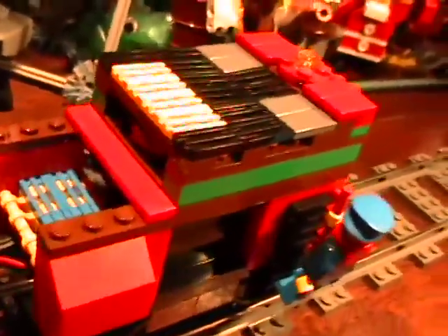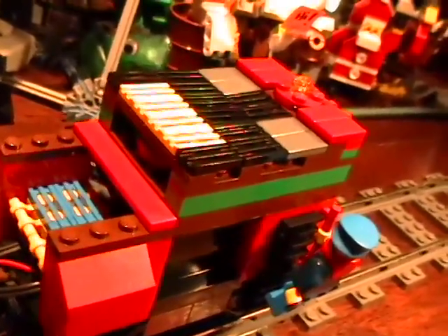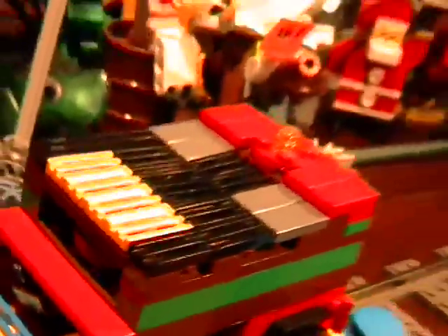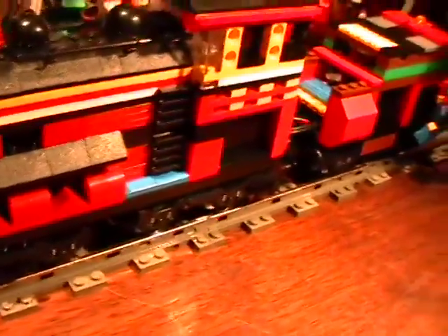I modified the speaker — I went to Radio Shack and bought a slightly larger speaker. You can see from the picture it's a pretty small speaker, but you don't want it to be distracting to scale, and it sounds realistic.